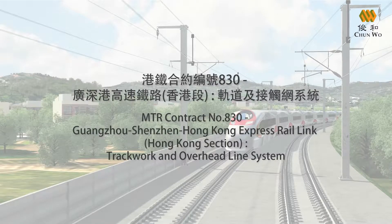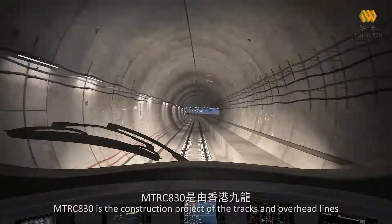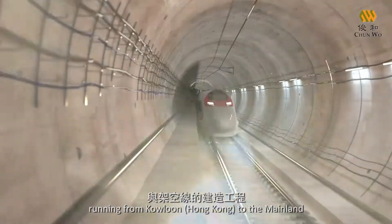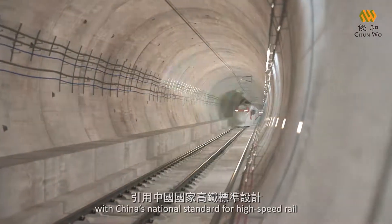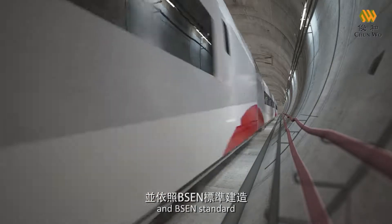MTR contract number 830, Guangzhou, Shenzhen, Hong Kong Express Rail Link, Hong Kong Section, Trackwork and Overhead Line System. MTRC 830 is the construction project of the tracks and overhead lines of the Hong Kong section of the Express Rail Link, running from Kowloon to the mainland. It is 26 kilometers long and operating 30 to 40 meters underground as a twin-bore single-track tunnel with China's national standard for high-speed rail and BSEN standard.